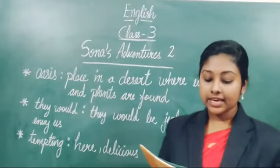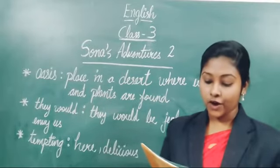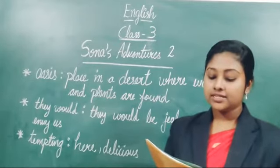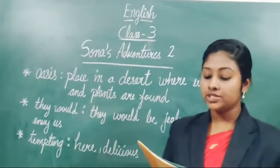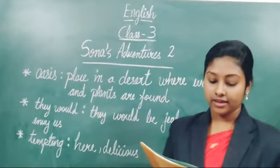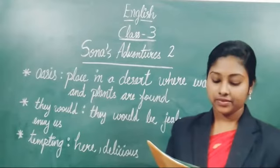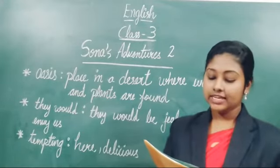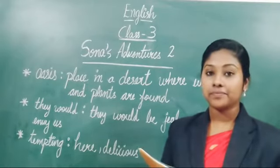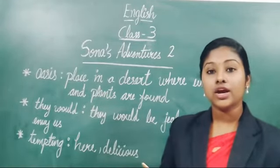The next day, he set off again. The rabbit, the fox, the snake, and the goat were playing. Sona did not even care to look at them. Head held high, he went his way. Let's follow him, said the fox. They followed him, laughing and making fun of him.